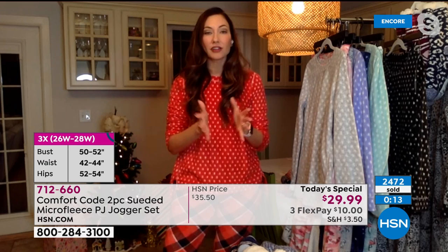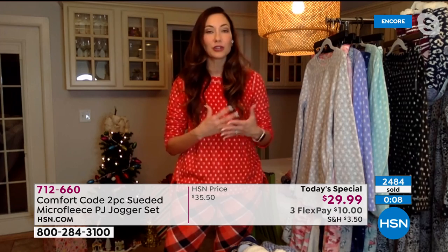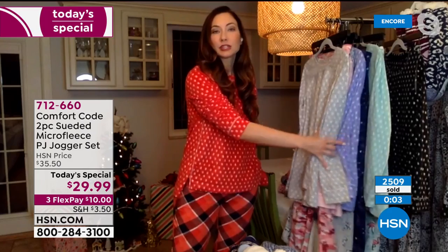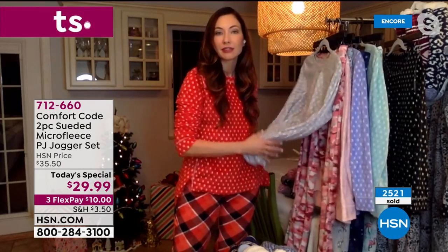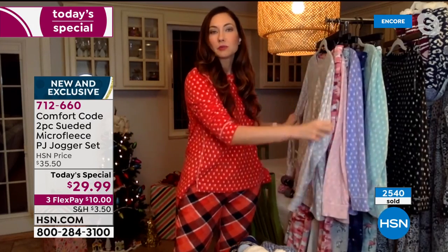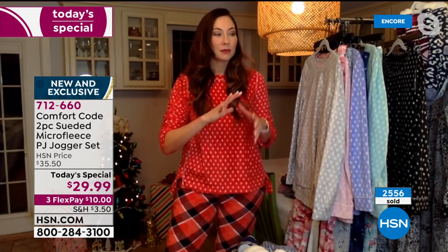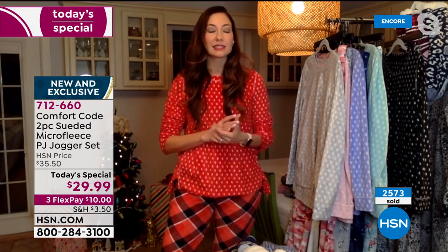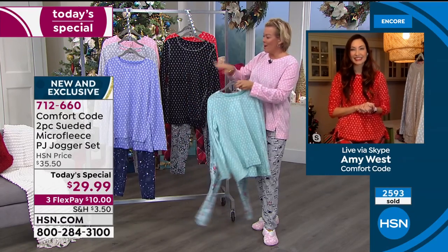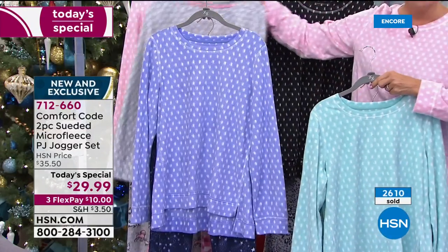Our last Today Special was in April, and we have this one with another coming up in December and more fun stuff for the spring. We are so happy that all of you are building your Comfort Code wardrobe. These pieces mix and match so great together. Once you get one, you become a collector because they're so easy to reach for.